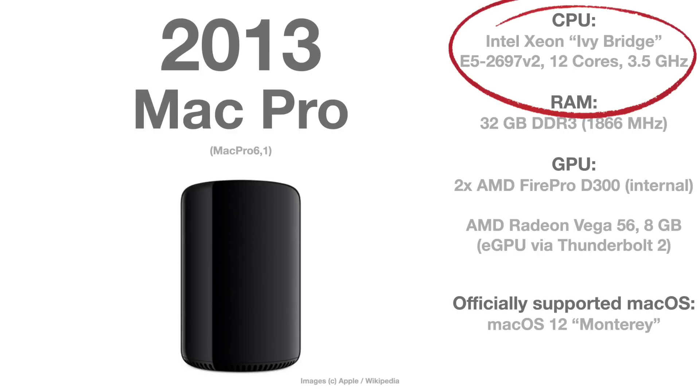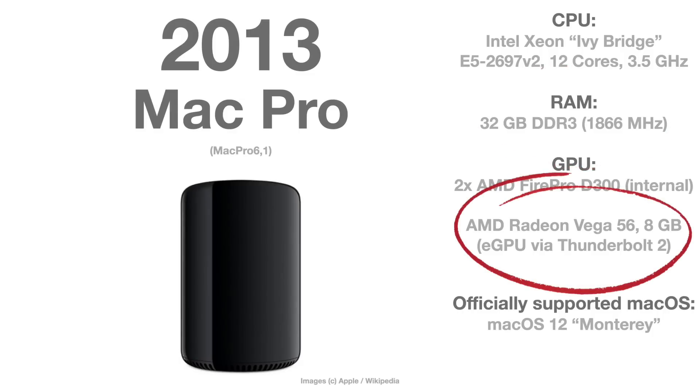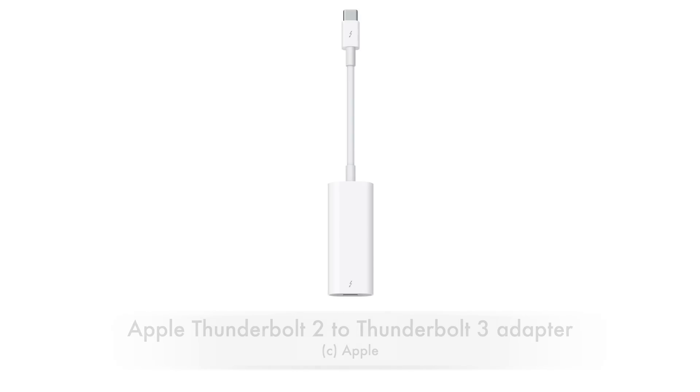The next is the Mac Pro 6,1 — the trash can — also maxed out. It has one Intel Xeon E5-2697 v2, the latest and fastest CPU you can put into this Mac Pro, and also 32 GB of RAM. The benchmarks were made with an eGPU — the Vega 56 — but it has to be connected via a Thunderbolt 2 to Thunderbolt 3 adapter, since the Mac Pro only has Thunderbolt 2. We can also talk about whether it makes any difference between a Thunderbolt 2 versus Thunderbolt 3 connection to the graphics card.